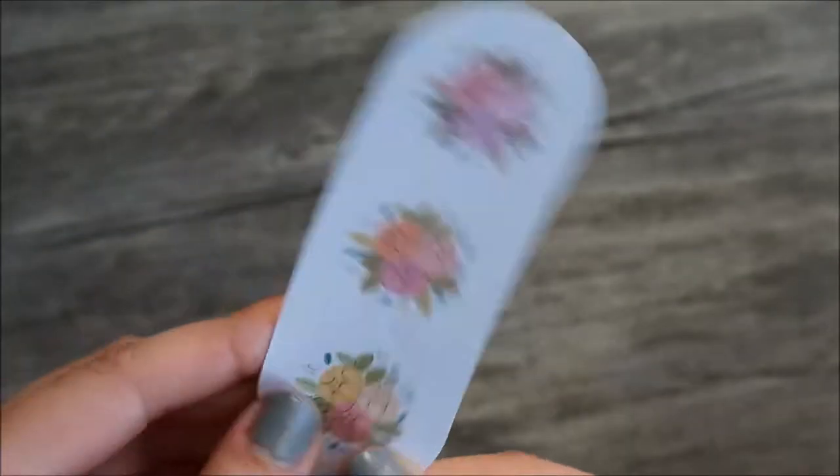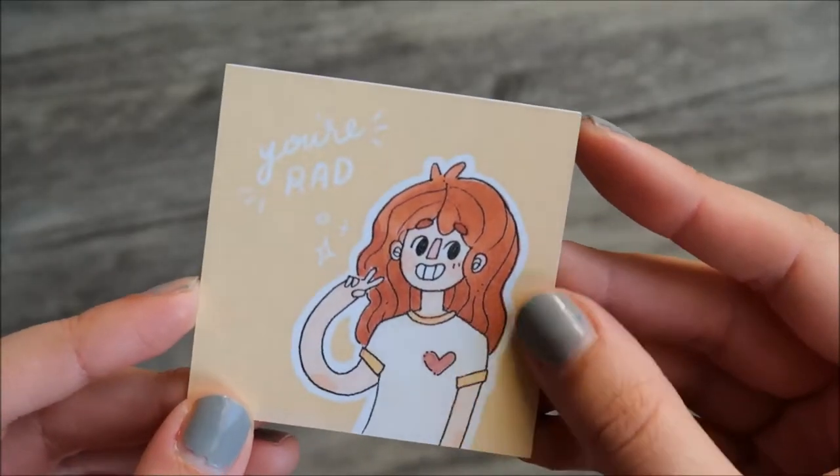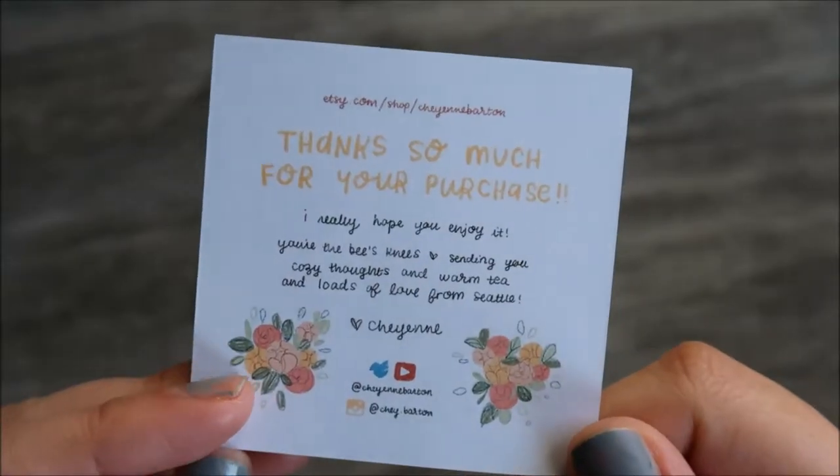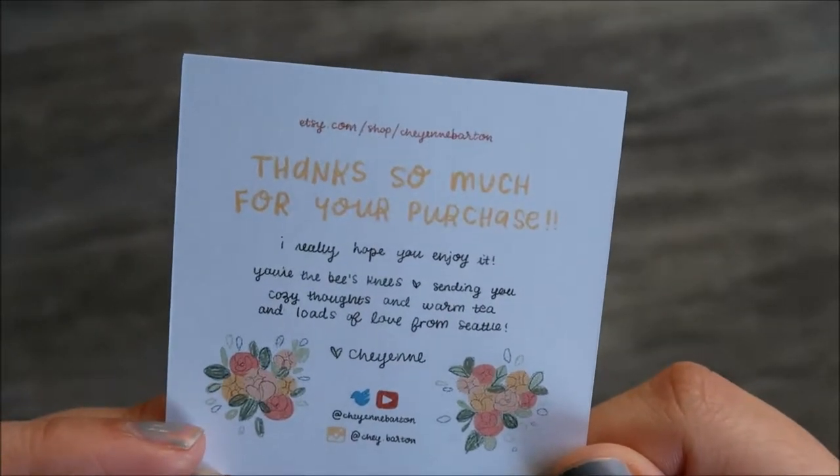She included some extra flower stickers which are too cute, as well as a little thank you info card with an illustrated version of herself. You can really tell she enjoys making these stickers and really wants you to enjoy them as well.